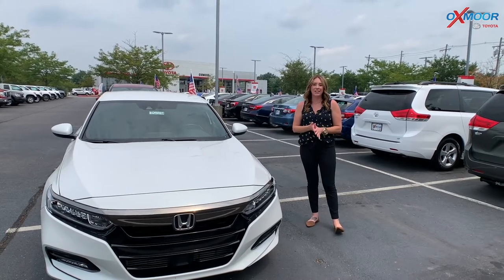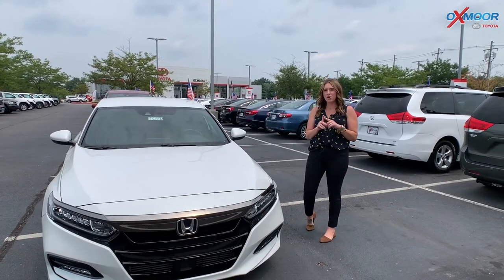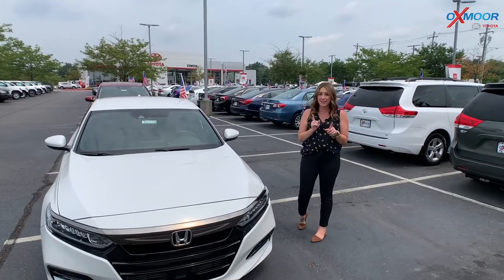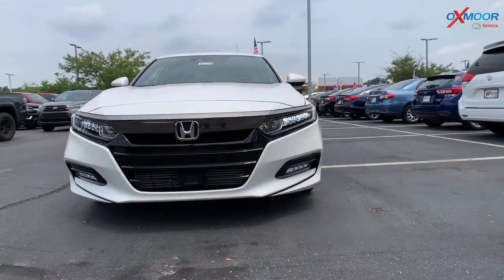Hey everyone, it's Gabrielle over here at Oxmoor Toyota today for our pre-owned vehicles of the week. We are going to have three pre-owned Hondas to share with you all. Now all three of these have been traded in within the last few days, so they are fresh and they are great. Let's go over some details on this first one.